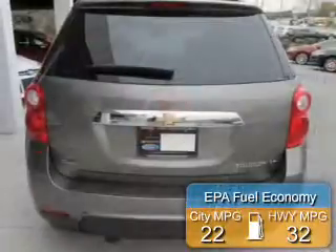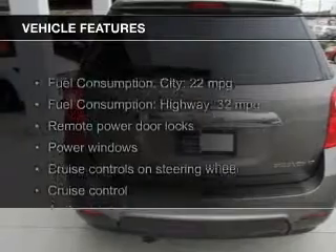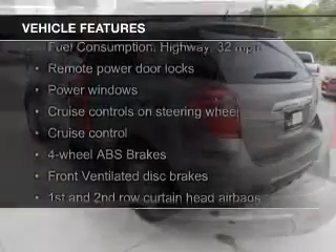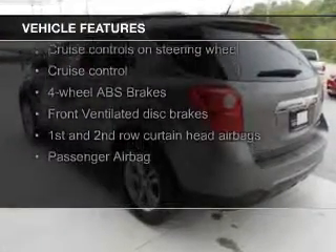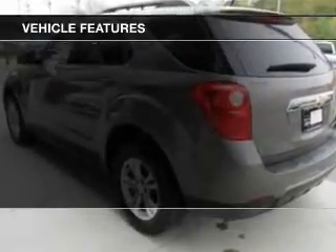Great fuel efficiency saves you money by requiring fewer trips to the gas station. The features include a power sunroof, Bluetooth connectivity, Sirius XM satellite radio, digital audio input, and steering wheel controls.